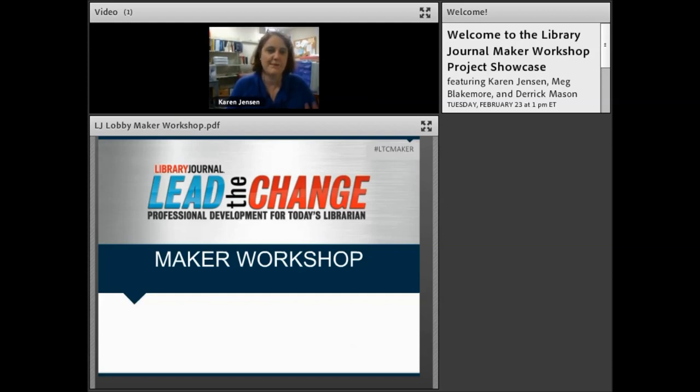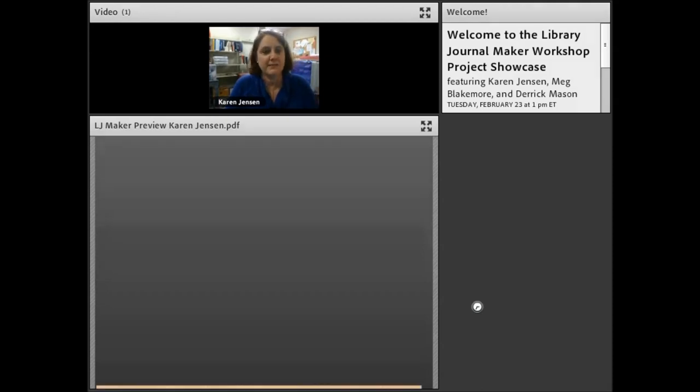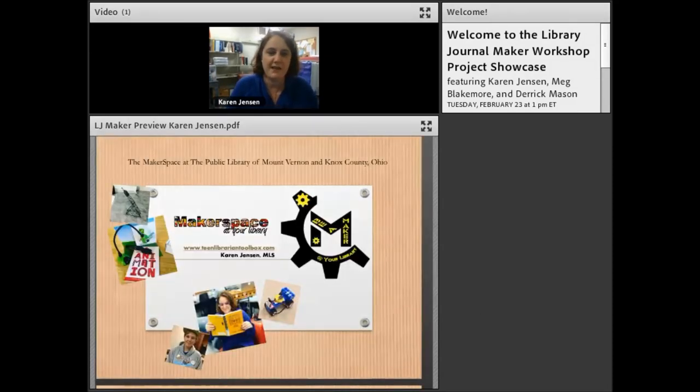Thank you. My name is Karen Jensen. You can find me on Twitter at TLT16 and visit my blog, which is part of School Library Journal, at teenlibraryandtoolbox.com. I am the young adult services coordinator at the public library in Mount Vernon and Knox County, Ohio.